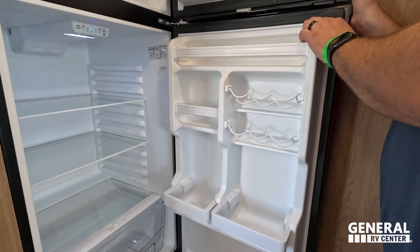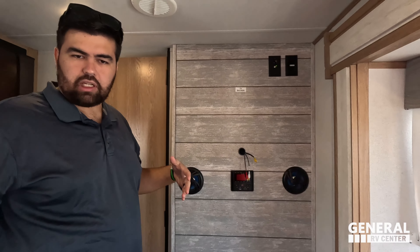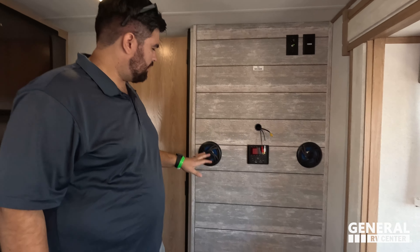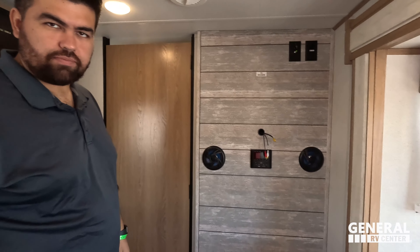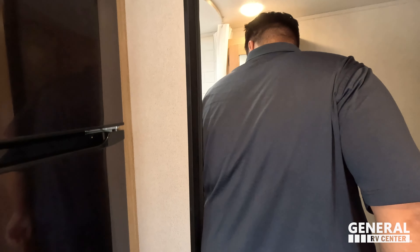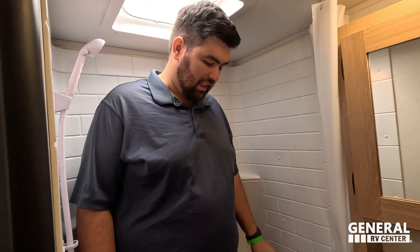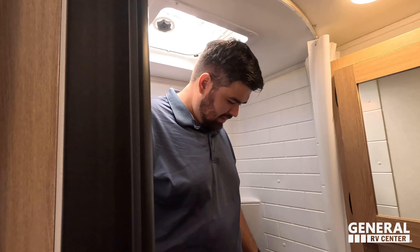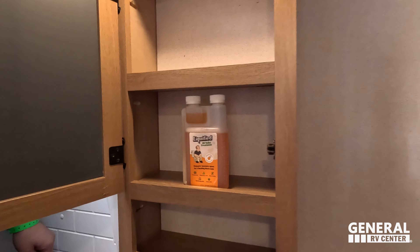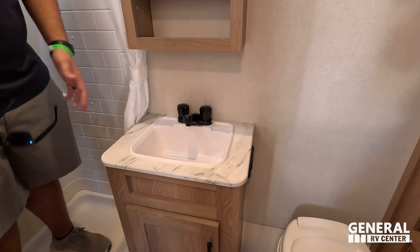Next to the cooktop is the Everchill refrigerator — this is a compressor fridge that runs on electricity only. Behind that is a TV backer for your living area, right across from the sofa. There's a sound system with speakers. They don't include the TV — you save money there. Moving to the bathroom — it is very tight. It does not pass the shower test for big Will. There's a medicine cabinet with an LCI-fi, a small sink with a medicine cabinet above, and storage.